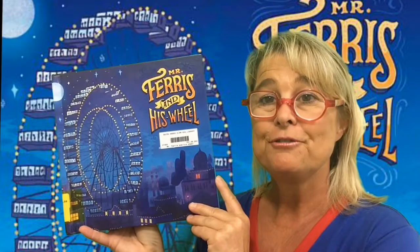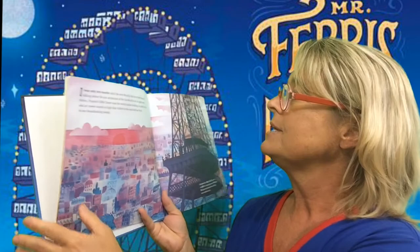So if you can imagine that the Eiffel Tower is the tallest building and the home insurance building is the tallest skyscraper, then you are ready for today's story. Let's get started. Without further ado, our story: Mr. Ferris and His Wheel, written by Catherine Gibbs Davis and illustrated by Gilbert Ford.